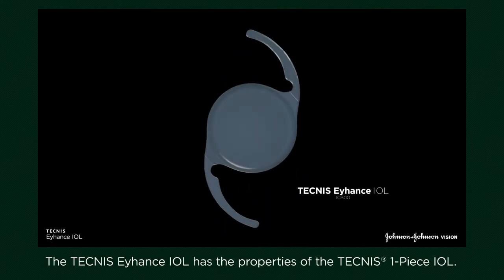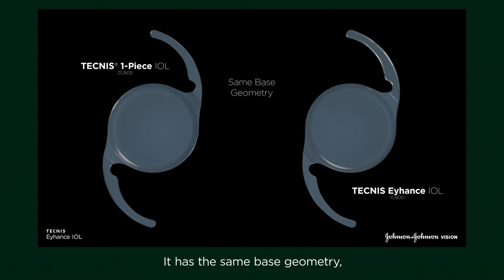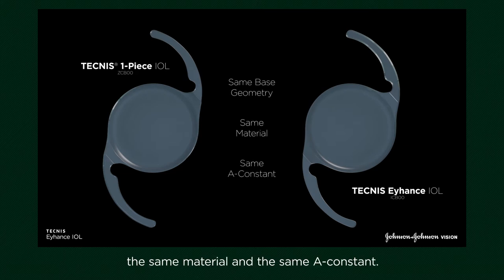The Technis Eyhance IOL has the properties of the Technis One Piece IOL. It has the same base geometry, the same material, and the same A constant.